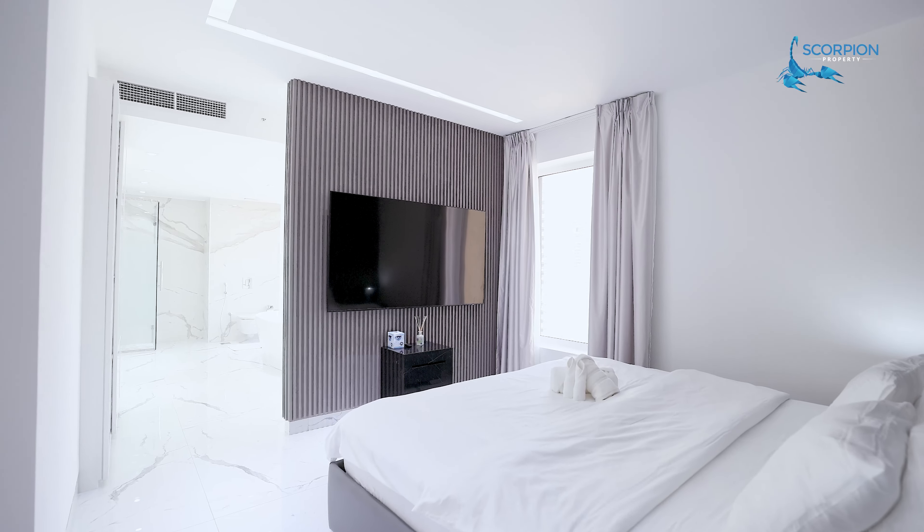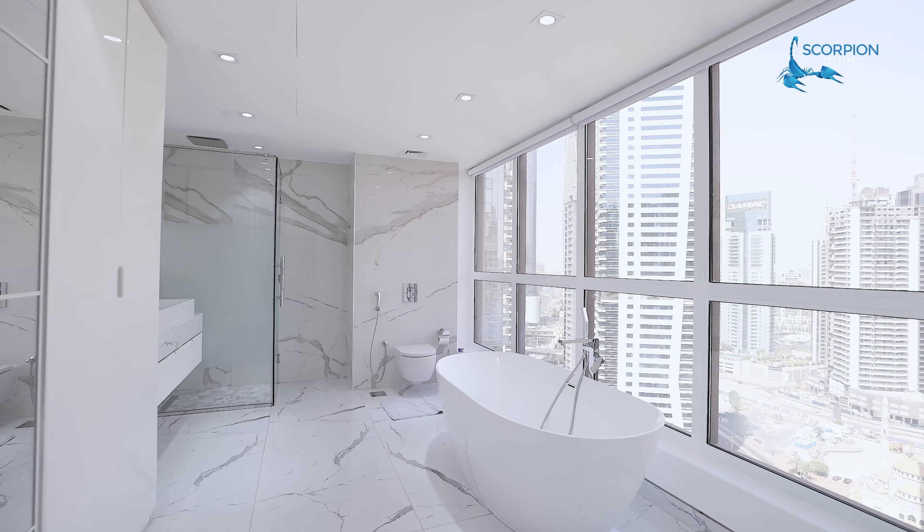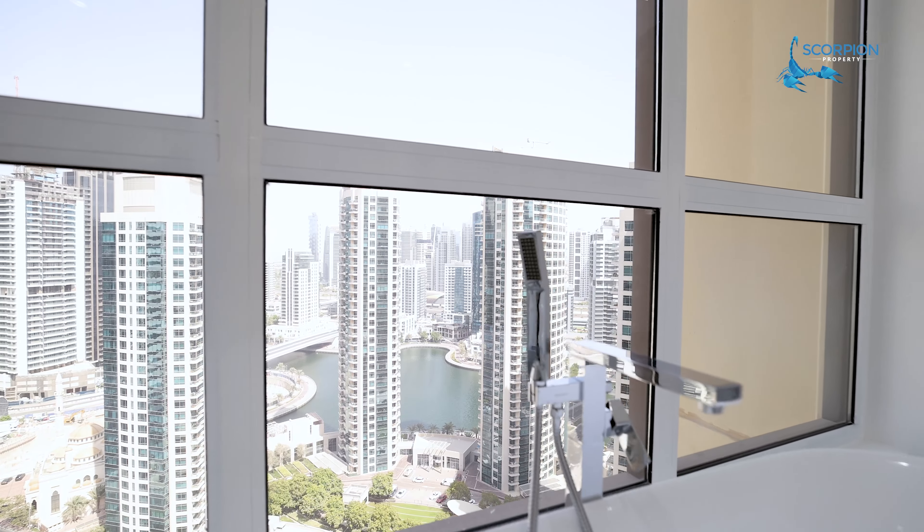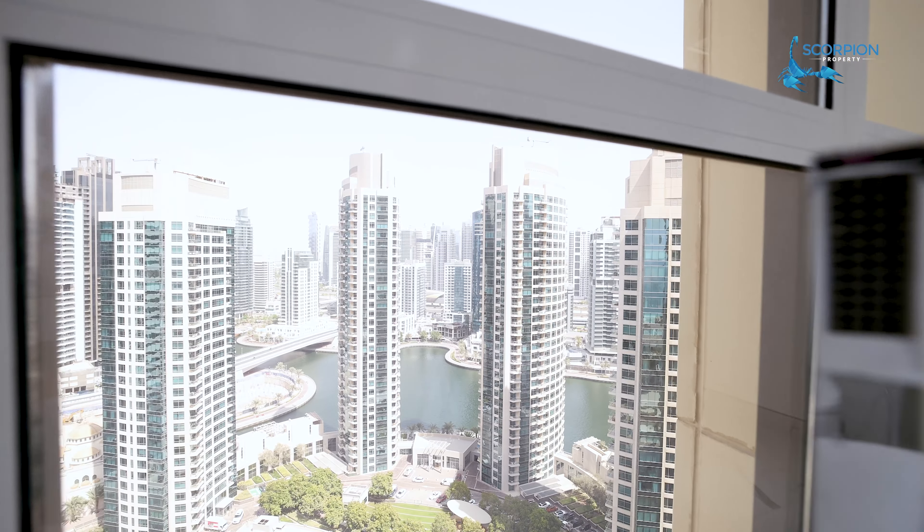Mesmerizing view, isn't it? Hi, my name is Daria and I am here today to take you through this luxurious apartment in Mergent 5 by Dubai Properties.